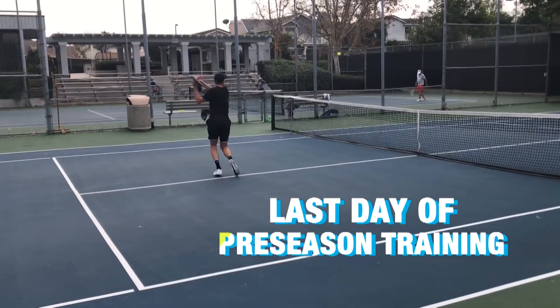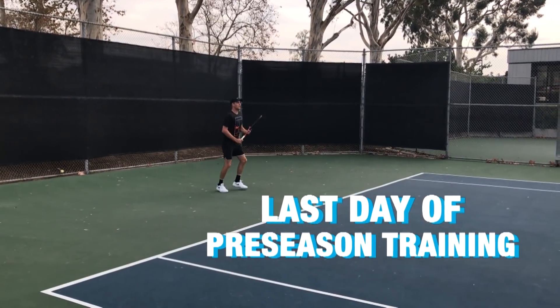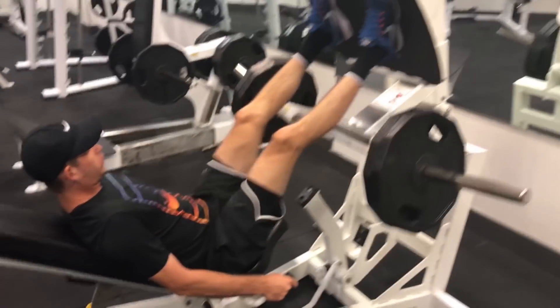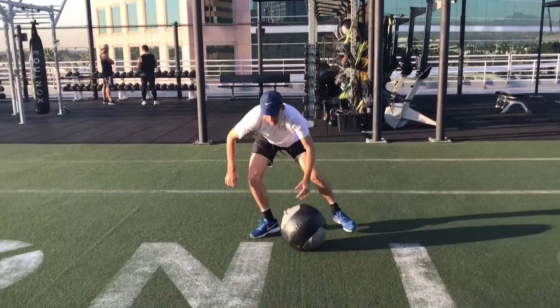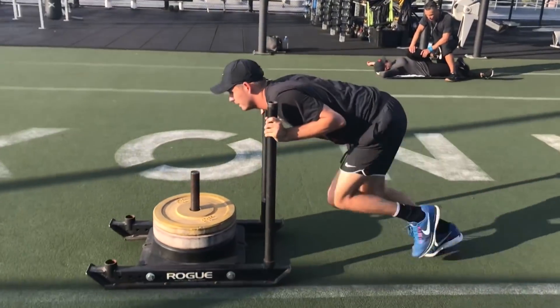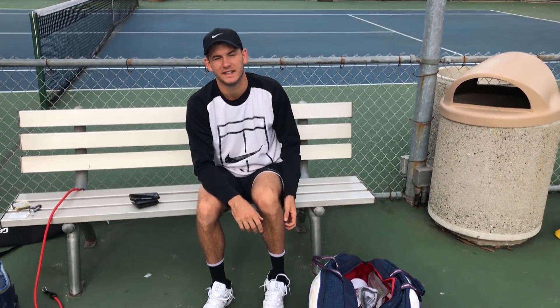So this is my last day of preseason, but hopefully the first day of my new commitment to social media. Today I'm going to be doing a little bit of hitting, two-on-ones for a couple hours, some serving, then go to the gym for a little bit. After that, head home, pack up, and get ready to head to LAX for my flight tonight to Australia.